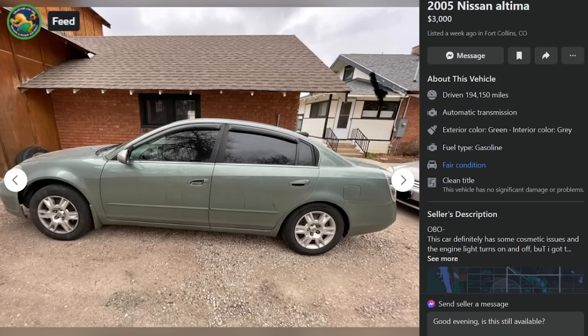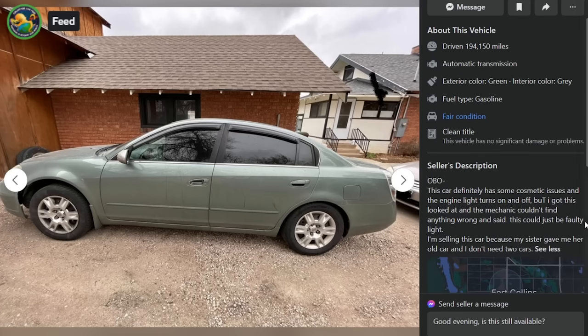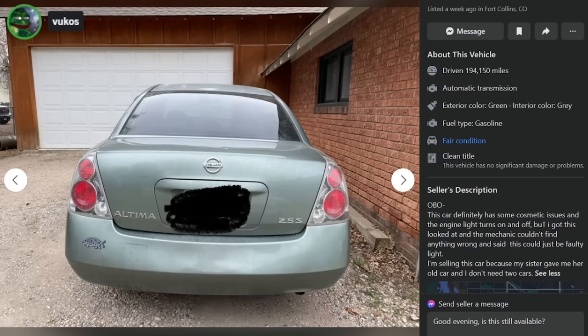This dude's an idiot and I really feel bad for him. Here is a 2005 Nissan Altima in Fort Collins, Colorado — $3,000, 194,000 miles or best offer. Car definitely has some cosmetic issues. The engine light turns on and off but the mechanic couldn't find anything wrong — 'could just be a faulty light.' Selling because his sister gave him her old car.